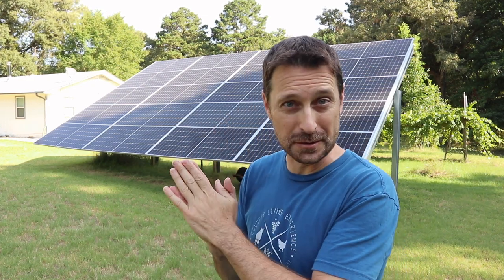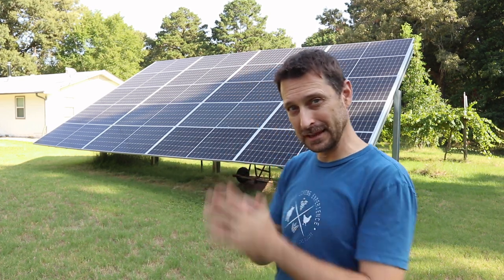Welcome to Our Homestead. How much do you think a solar system for your home actually costs? Today we're going to talk about it. Let's go.